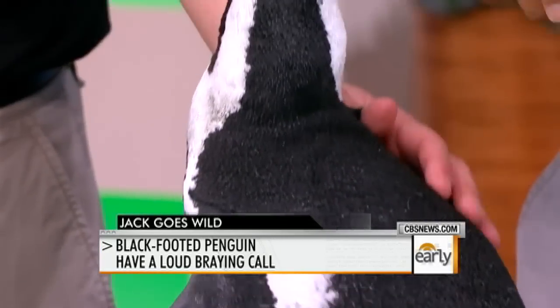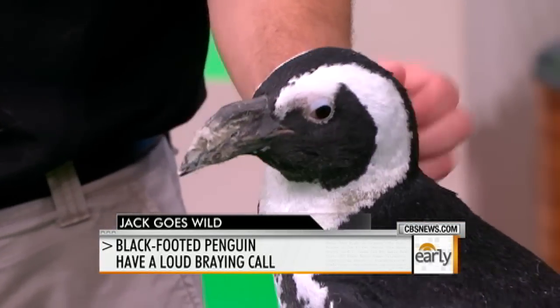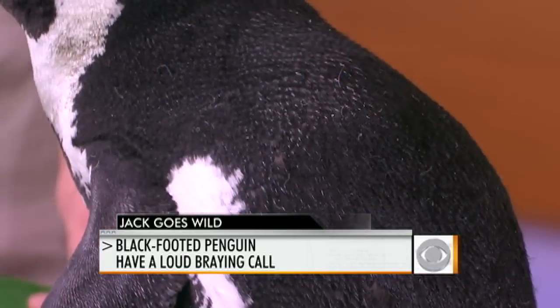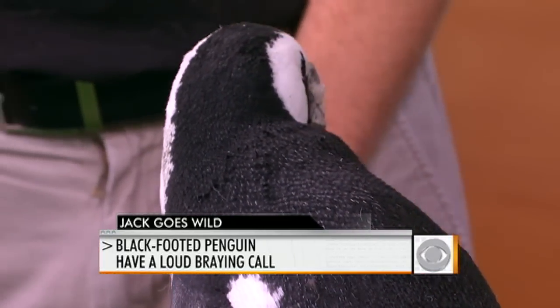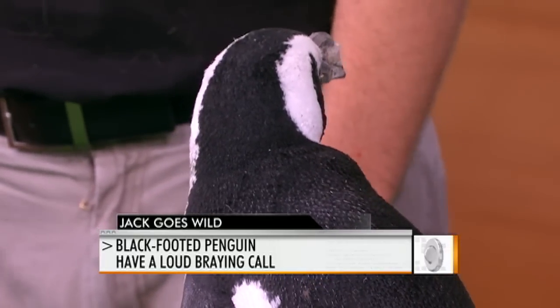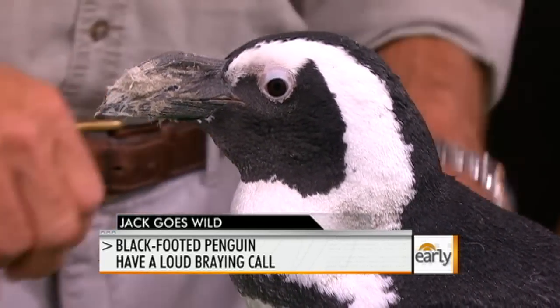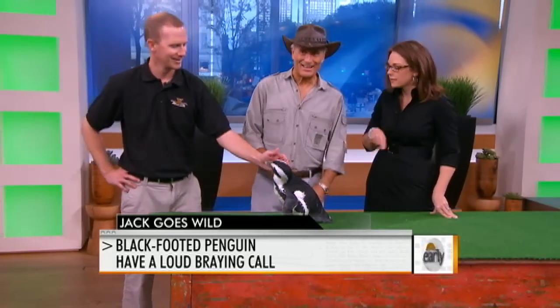They're black and white for camouflage. These birds go very fast in water and have more feathers per square inch than any bird in the world. When you see them up close, you can really see all the feathers — from far away it looks like a slick coat. They're monogamous, they mate for life, and the male actually sits on the egg for about 30 to 40 days while the female goes out to sea.